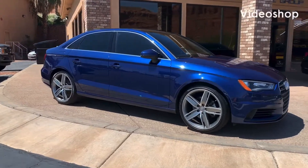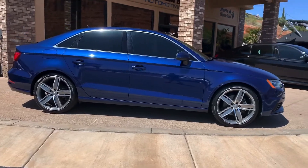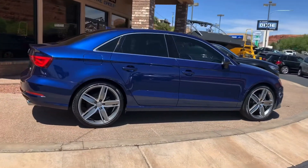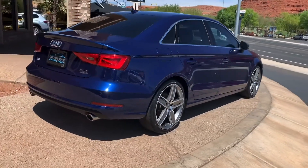Hello everybody, this is Kurt with Specialties Automotive. I just wanted to walk around this 2016 Audi A3 Premium Plus that we just got in, to show you the overall condition that it is in. It's a beautiful blue color, really clean, runs and drives great. Let's check it out.